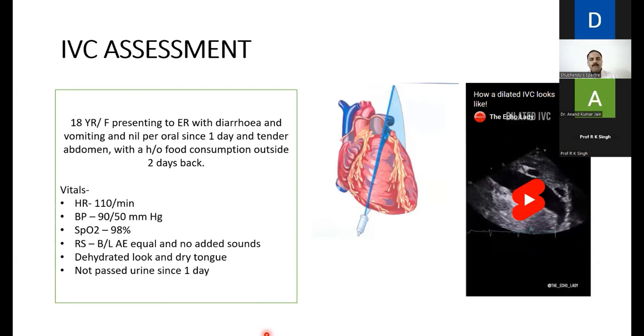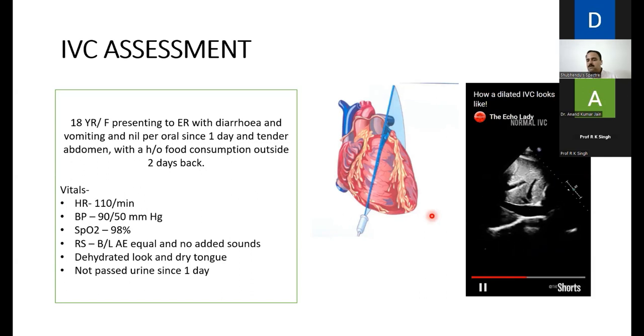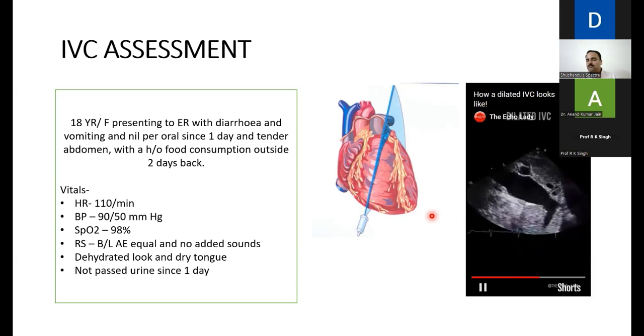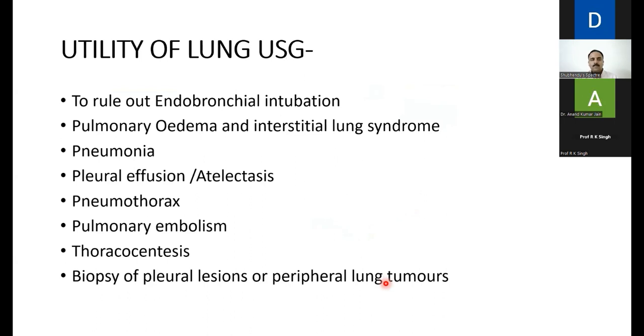IVC assessment: an 18-year-old female with diarrhea, vomiting, nil per oral since one day, dehydrated, tachycardic, not passed urine — I want to resuscitate her. How do I assess improvement of volume status? With IVC assessment. A normal IVC is less than 2 cm with significant respiratory variation. A dilated, taut IVC with no respiratory variation indicates fluid overload. A collapsed IVC indicates hypovolemia. To view the IVC, place the probe subcostally and rotate it so the pointer faces upward.